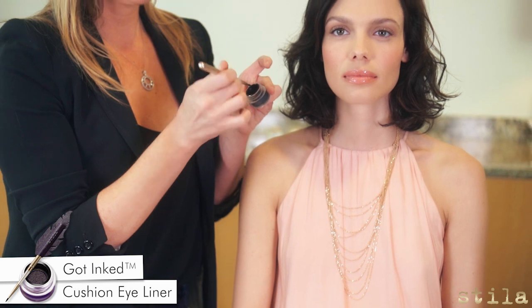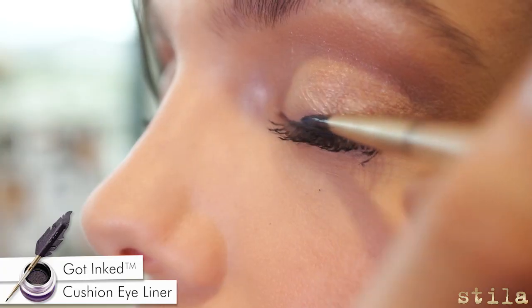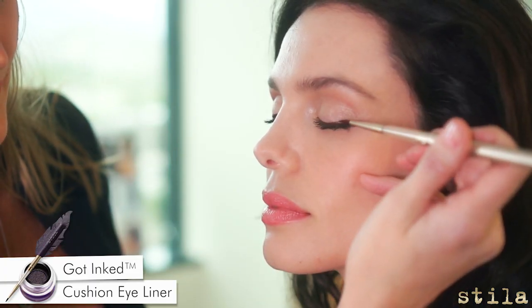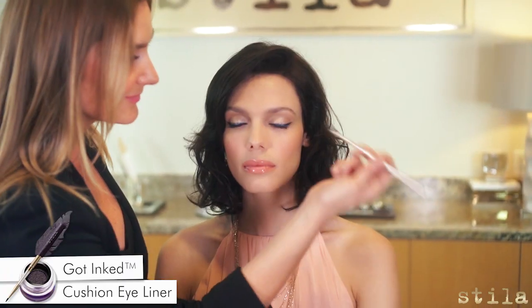Think dip and glide. Dip the brush into your favorite shade of Got Ink, then gently pull the brush along the lash line. The brush feels like a pen in your hand so it's comfortable to use. The precision tip allows perfect product pickup and placement.